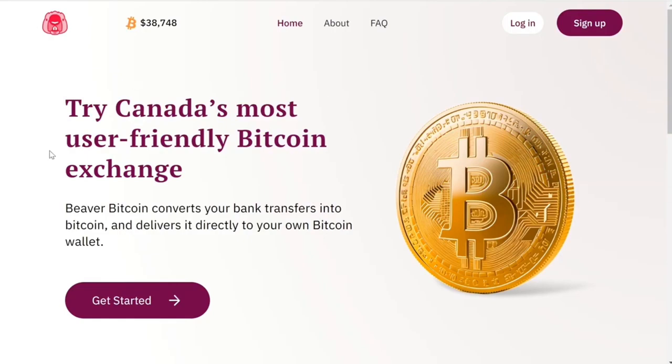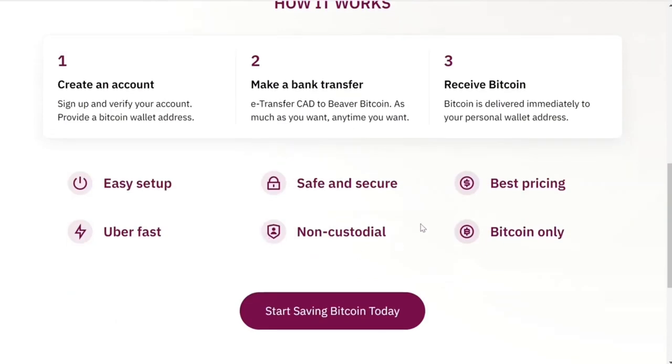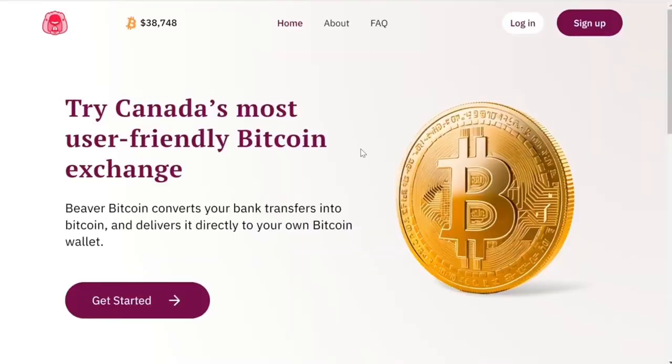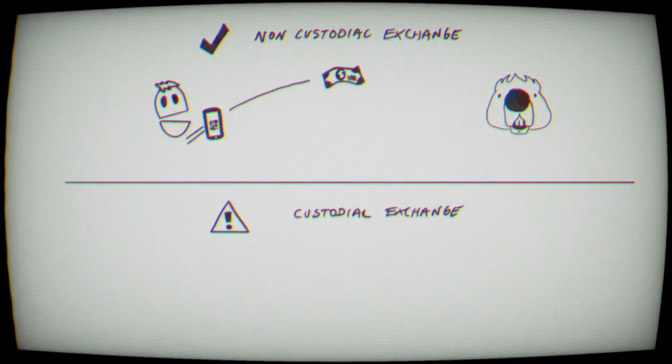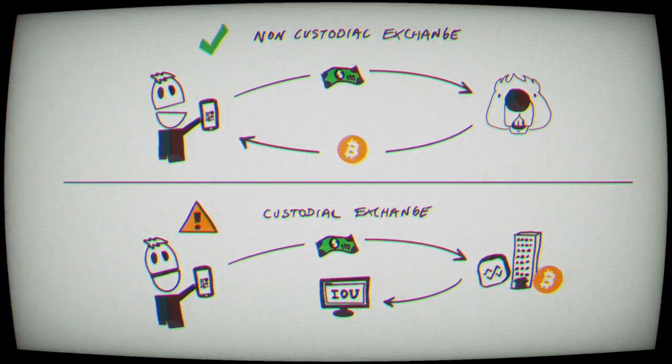Beaver Bitcoin is an online exchange broker in Canada. They are non-custodial, so when you send the money they automatically convert it to Bitcoin and send it to your possession. At no point does your money — your Bitcoin — ever sit in a company wallet of theirs, in an account in your name.